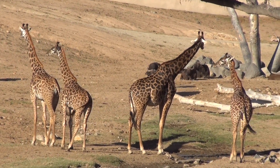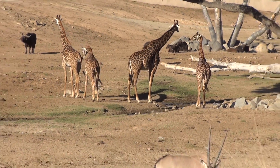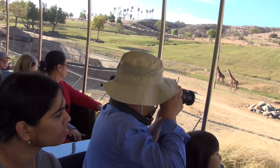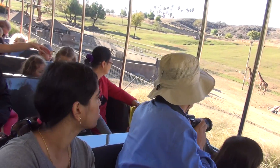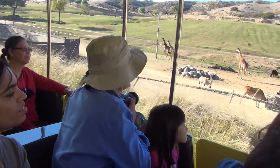In the boma over on the left, you'll see one of our rhinos. This is an East African black rhino. The antelope you'll see at the feeder — that's a South African oryx. They're also called a gemsbok. And then you'll see more of the giraffes out in the distance.